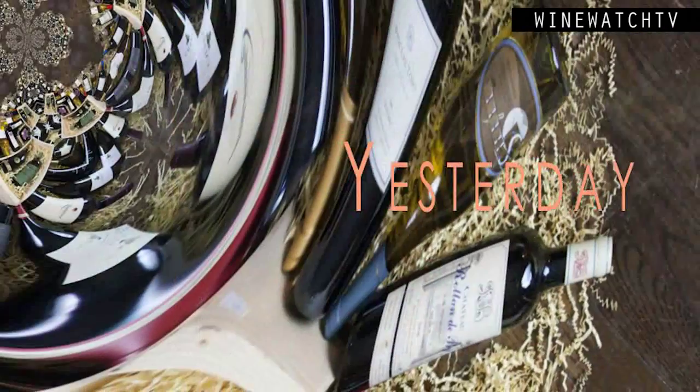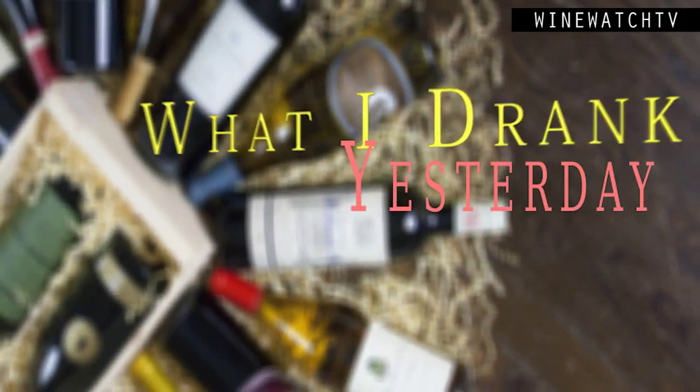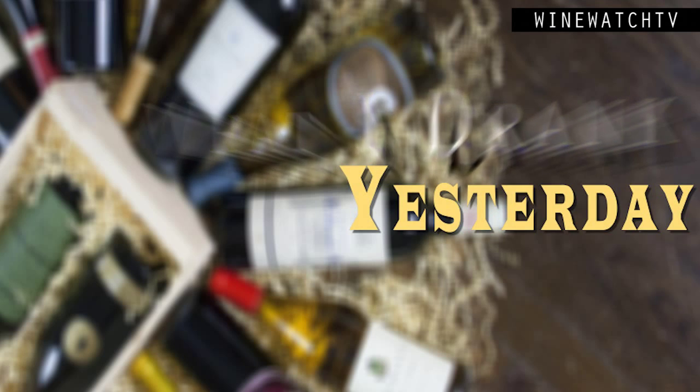A quick look at what I drank yesterday for our friend Spencer from Noble Wines. This little Crémant de Loire — what a great value. People don't realize they make a lot of sparkling wine outside of Champagne in France, and a lot of it is much better value. We can sell this wine for around $15.